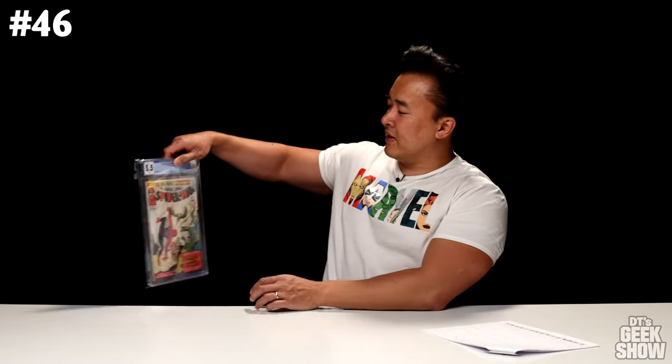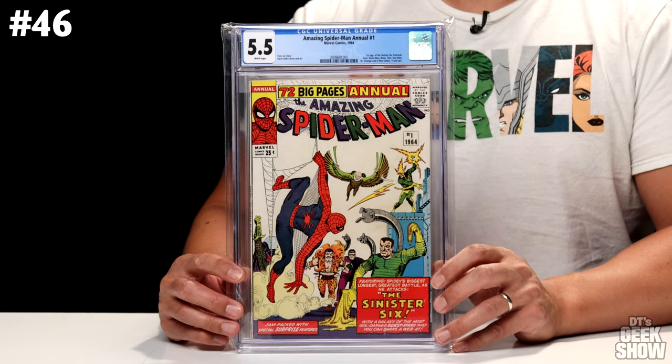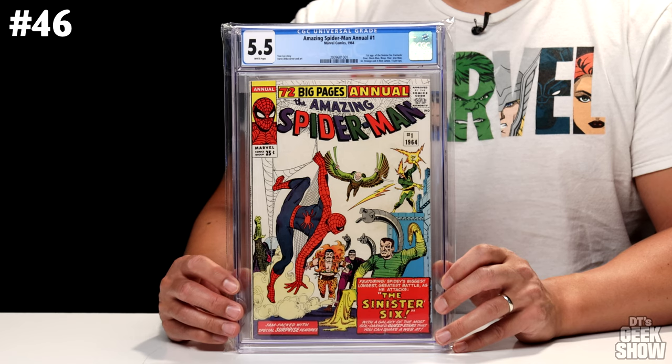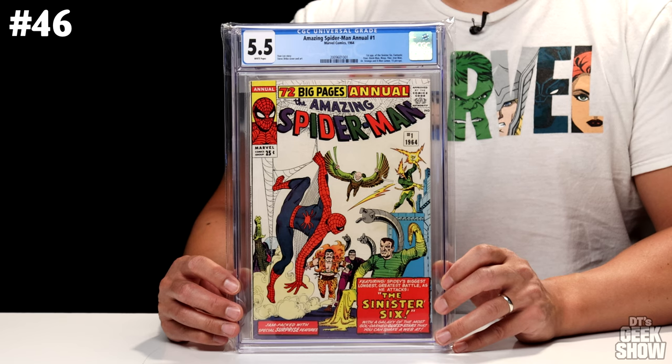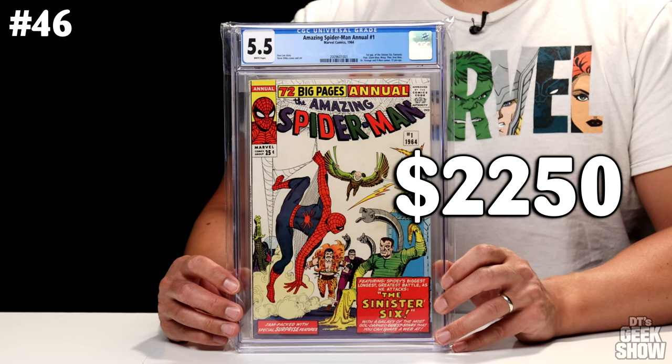Number 46 is another Amazing Spider-Man — this one is Annual No. 1. Came out in 1964. This one featured the first appearance of the Sinister Six, and has cameos from Fantastic Four, Giant Man, Wasp, Thor, Iron Man, Doctor Strange, and X-Men. It also included 15 pinups. This one had 72 big pages and came in at a whopping 25-cent cover price. It is a 5.5 with white pages, currently valued at $2,250.